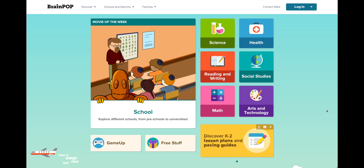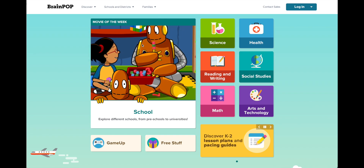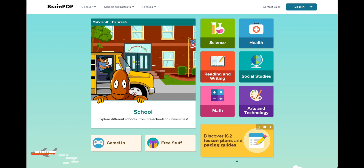I'm going to show you how we're going to log into BrainPop for the 2023-24 school year. I am here at BrainPop Junior and I am going to log in as a student.